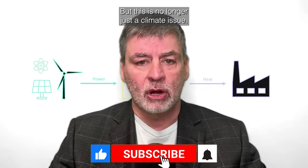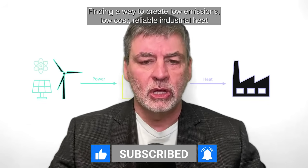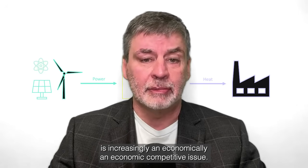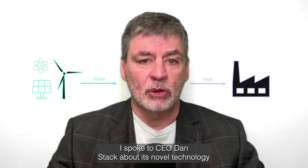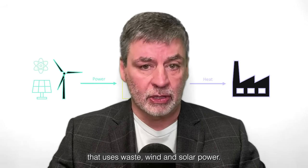But this is no longer just a climate issue. Finding a way to create low-emissions, low-cost, reliable industrial heat is increasingly an economic competitive issue. Electrified Thermal Solutions thinks it has a fix. I spoke to CEO Dan Stack about its novel technology that uses waste, wind, and solar power.